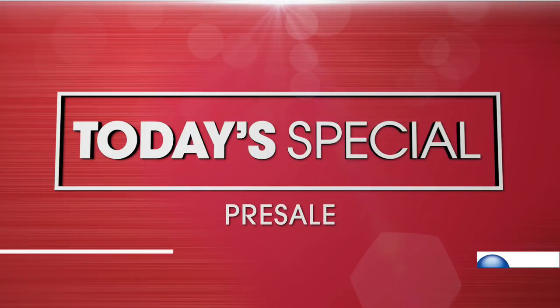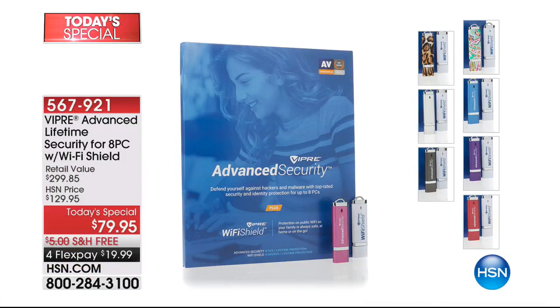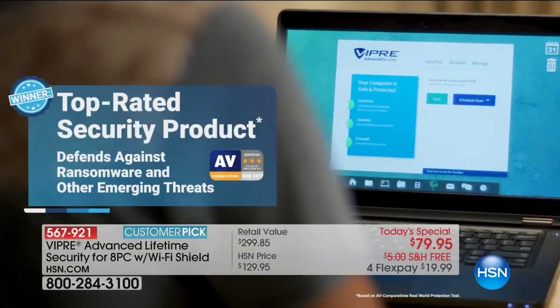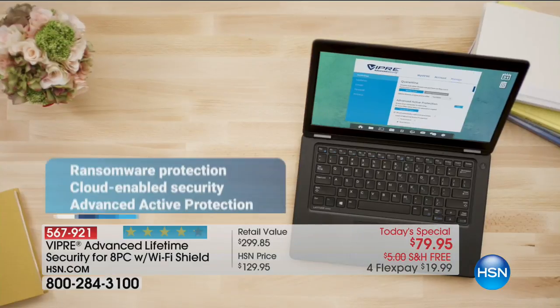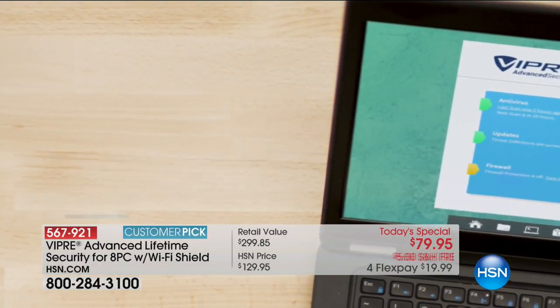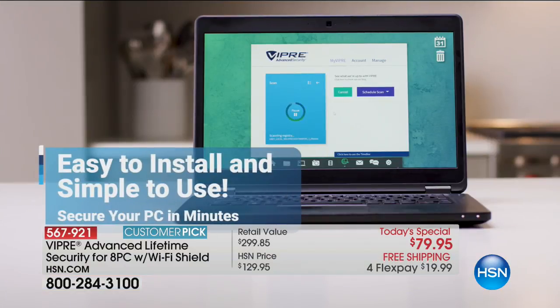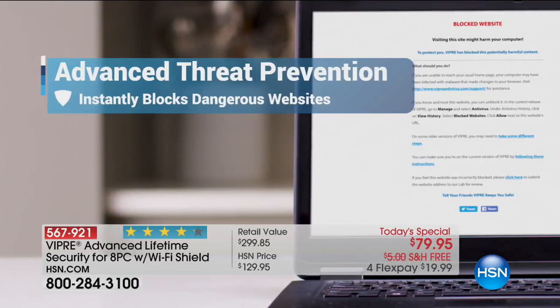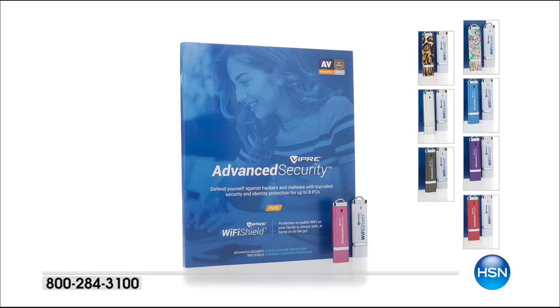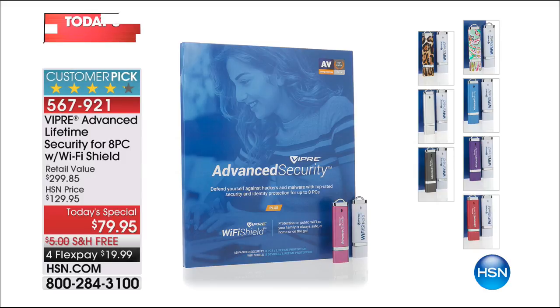Joe will be back on Sunday with more electronics. Coming up is our Today's Special on pre-sale — Viper lifetime security for your home, covering eight PCs with Wi-Fi Shield protection. Threats have changed, and that's why this is your advanced Viper — use it for the lifetime of your computer for eight PCs. $79.95, free shipping, four flex payments. We also offer Protection Plus to protect your electronics.